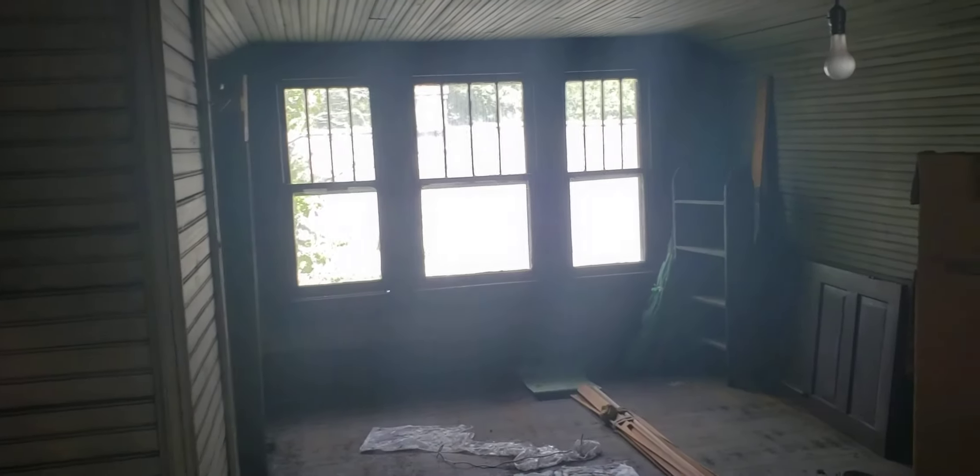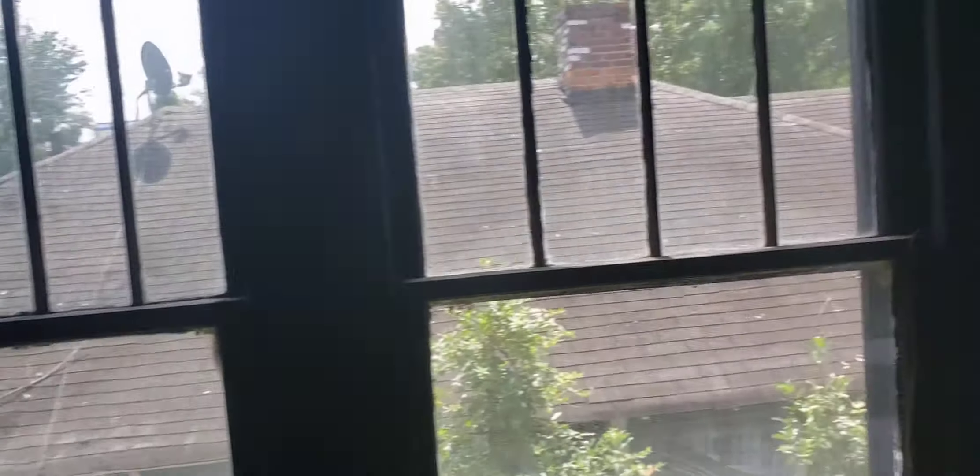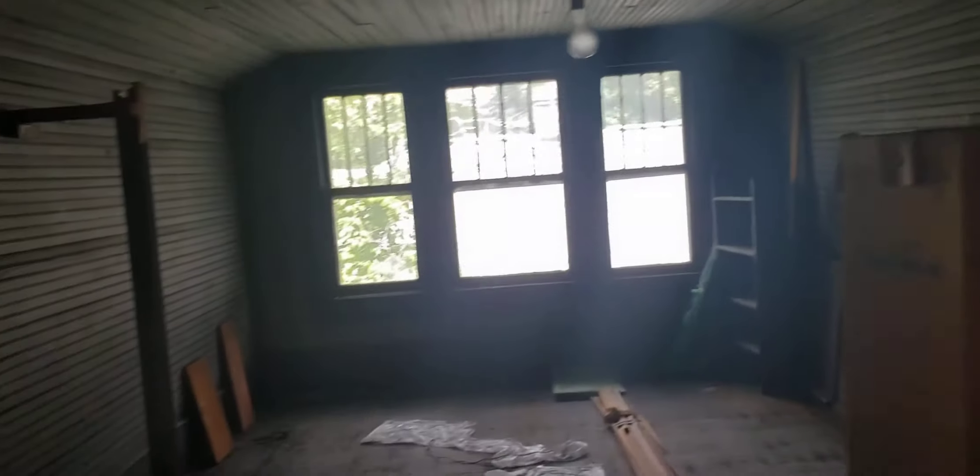Ceilings are a good height, probably six or seven feet. Finishing this off and making it the owner's suite would probably get you the most return. Making one side like a bathroom and closet, and then over there would be your living space.